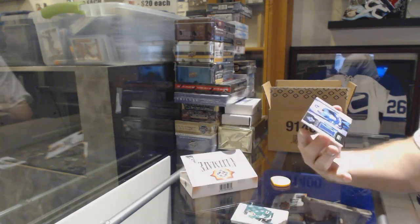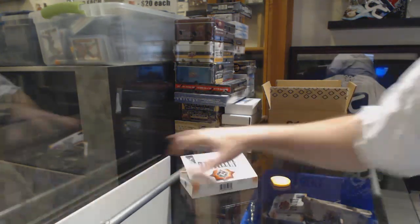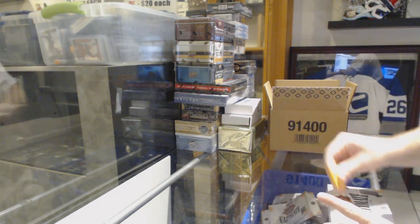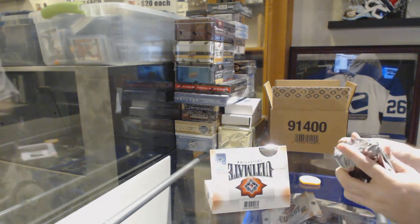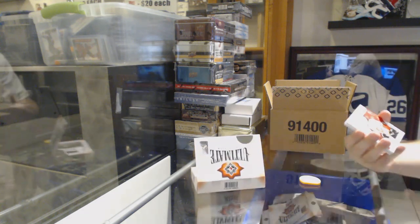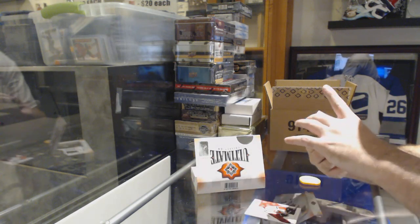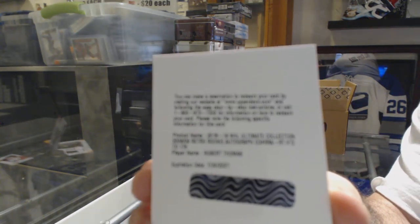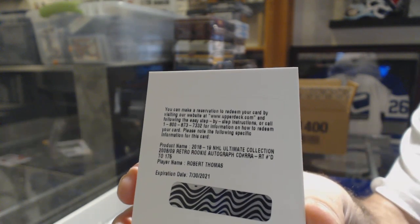For the Maple Leafs, we've got an Icons jersey of Patrick Marleau — two for two on this case so far. This pack goes super thick. We've got for the Calgary Flames, Valimaki rookie. For the St. Louis Blues, Retro Rookie Auto at 175, Robert Thomas.